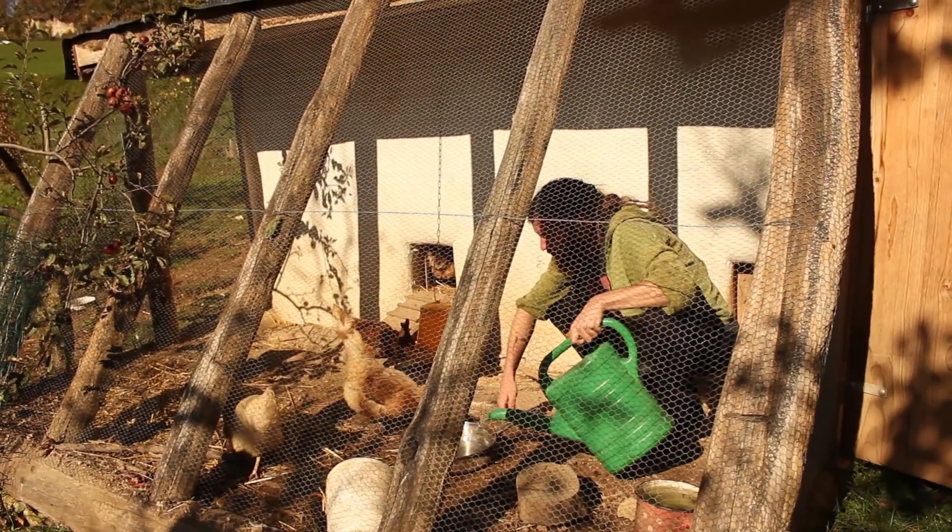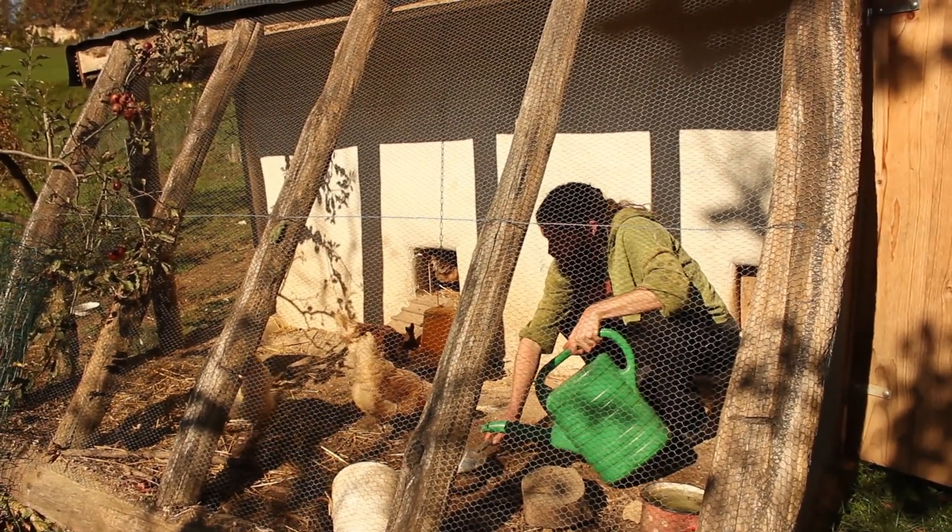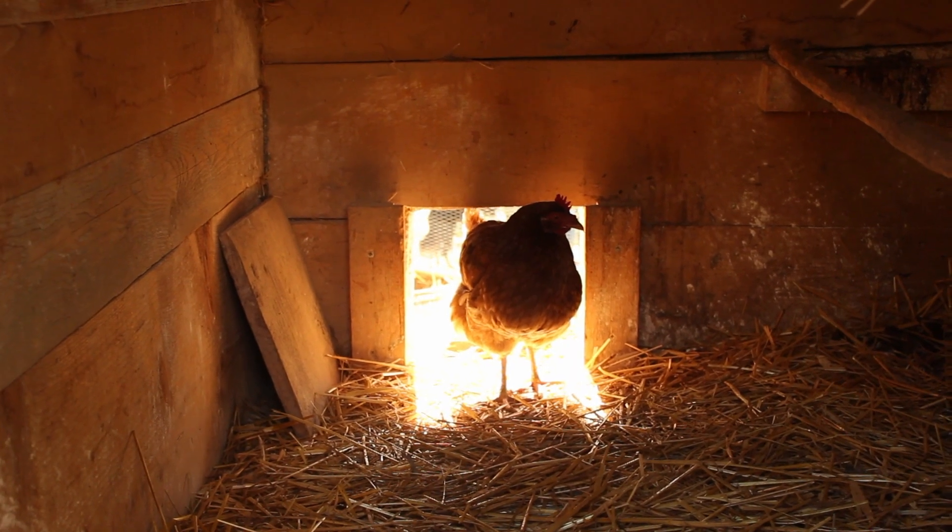First thing when I wake up in the morning, I take care of the chickens, as this is my responsibility for this week. I change their water and give them food, and in exchange they give us eggs.